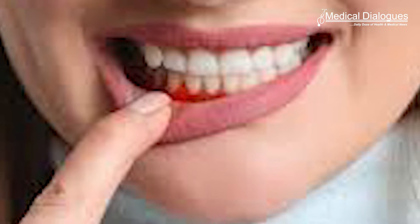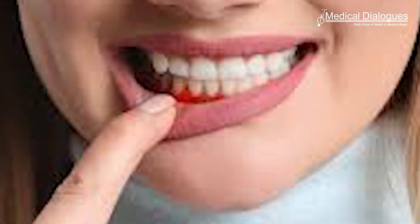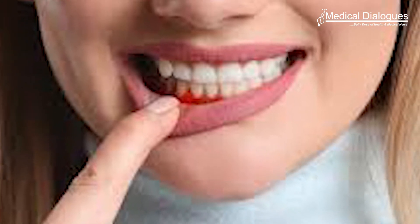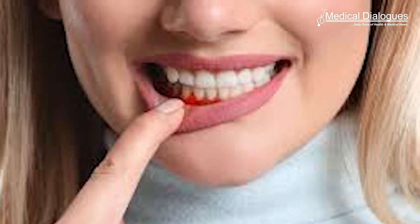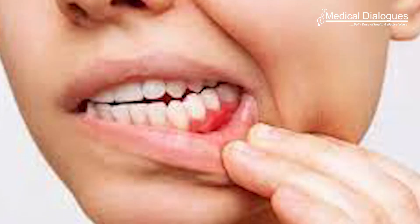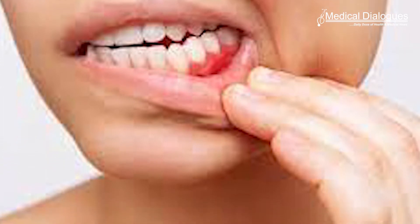A topical gel that blocks the receptor for a metabolic by-product called succinate treats gum disease by suppressing inflammation and changing the makeup of bacteria in the mouth, according to a new study led by researchers at NYU College of Dentistry. Gum disease is one of the most prevalent inflammatory diseases, affecting nearly half of adults 30 and older.